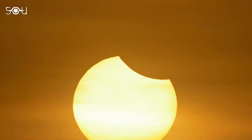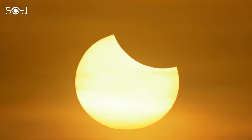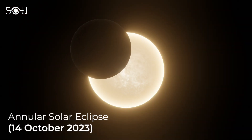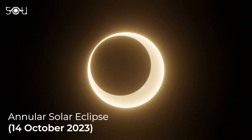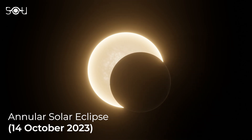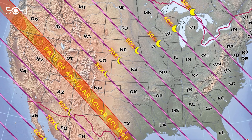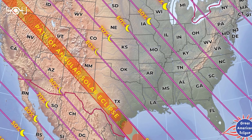Two back-to-back eclipses are coming, and you should not miss these exciting celestial events. The first will be an annular solar eclipse on 14 October 2023 that'll sweep across all of North America, Central America, and most of South America. Such an eclipse will be visible from the U.S. after almost 11 years.